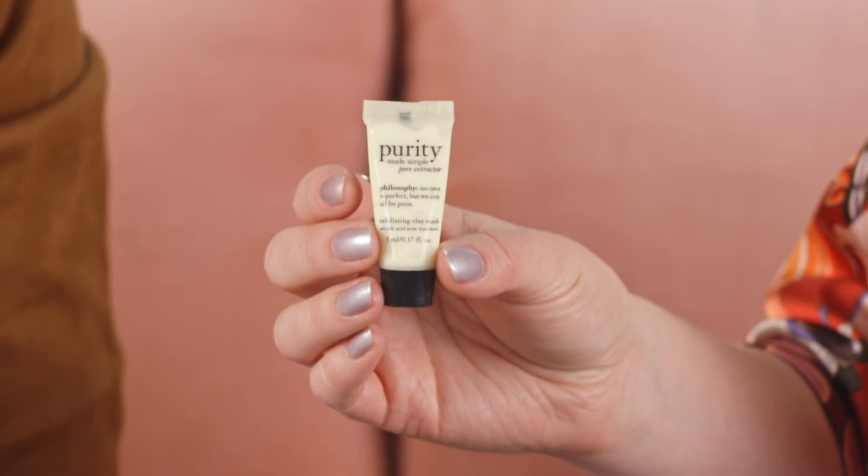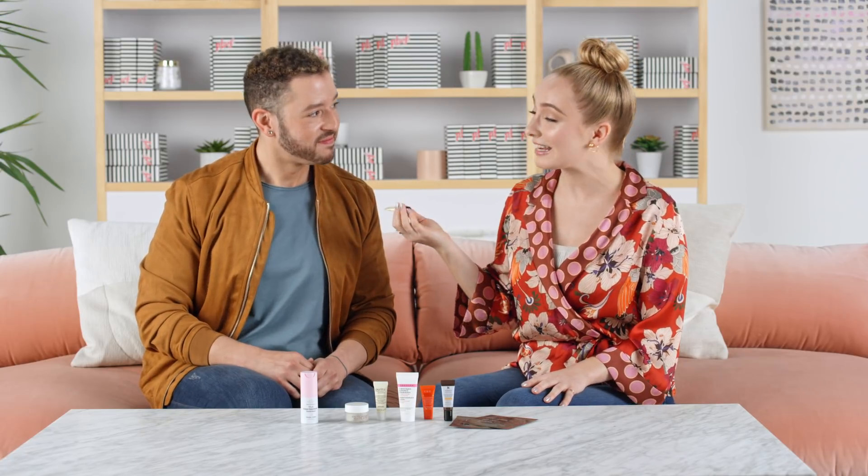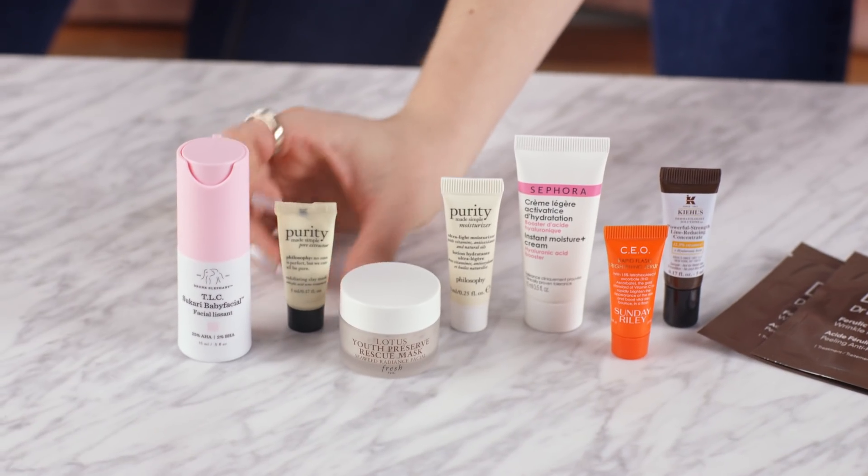So next we have some masks. The first one is from Philosophy — this is their Purity Made Simple Pore Extractor Mask. This one's really cool because it warms up as you use it. It's gonna really open up your pores, get everything deep cleaned. You'll see your blackheads gone, and it's gonna gently exfoliate all at the same time.